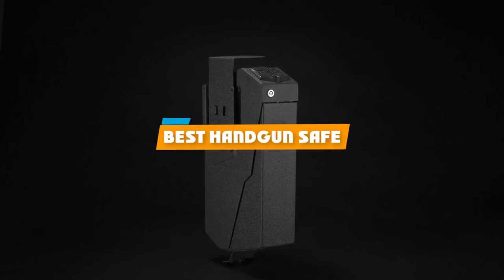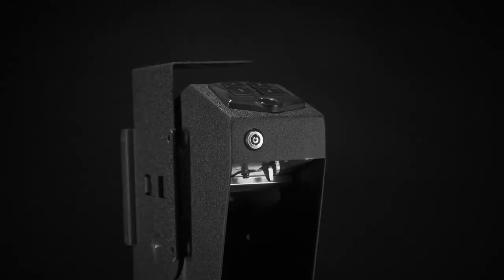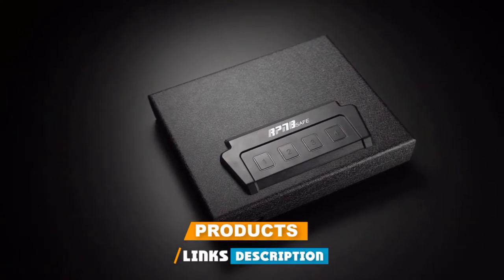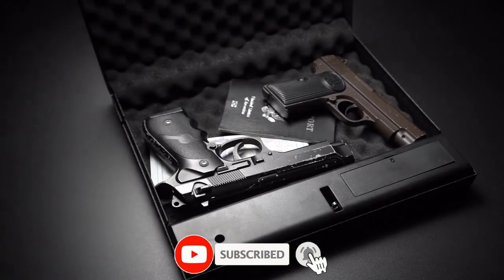If you're looking for the best handgun safe, here's a list you must see. We made this list based on our personal preference and sorted it based on their features, prices, quality, durability, and reputation of the manufacturers and customer feedback. We've included options for every type of customer. So let's get started.